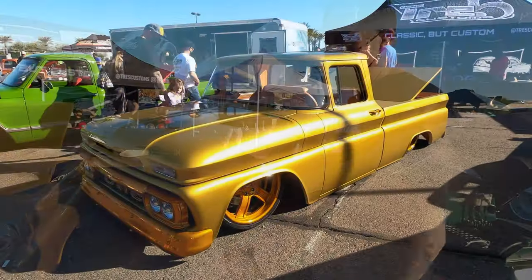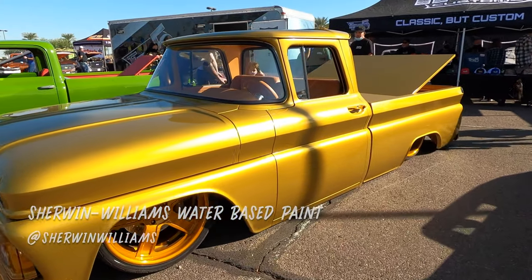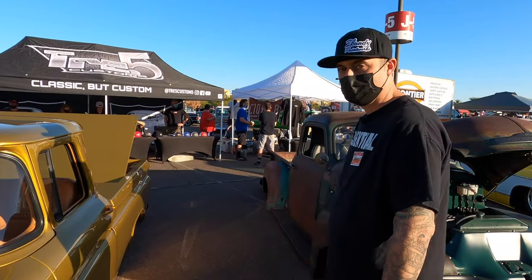The paint is Sherwin-Williams Ultra 9K water base, and on top of that it's six coats of House of Color Clear, sanded and buffed from 1,000 grit up to 2,000. Let's check out that trunk you were talking about.